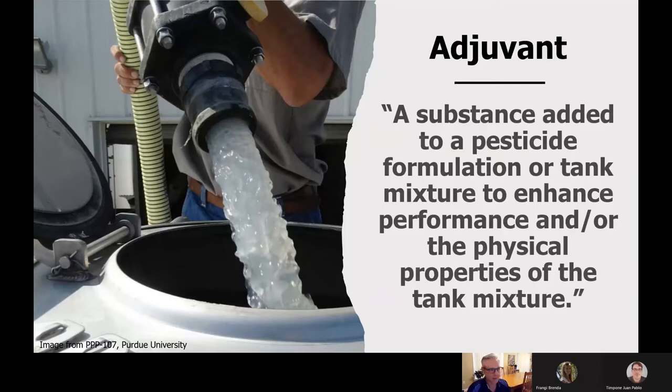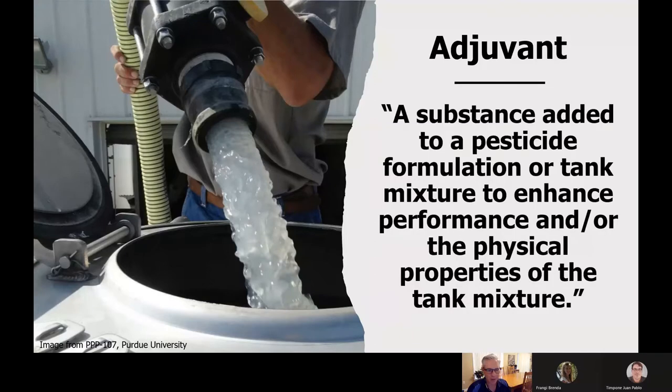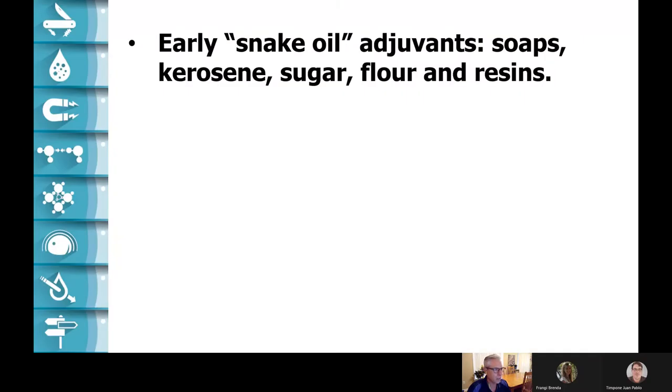What is an adjuvant? There are a lot of definitions, but we'll say that an adjuvant is any substance that's part of a pesticide formulation or something you add to your tank that's going to enhance the performance and the physical properties of that product. In other words, an adjuvant is a lot of different things. As long as we've been spraying, people have been throwing extra things into their tanks, and that's led to a lot of distrust. They've been called snake oils, and perhaps sometimes they were.